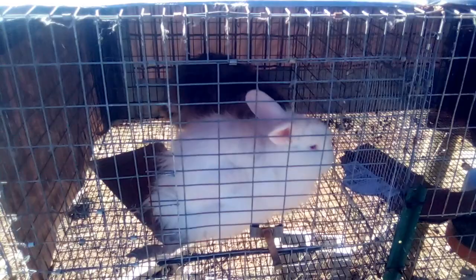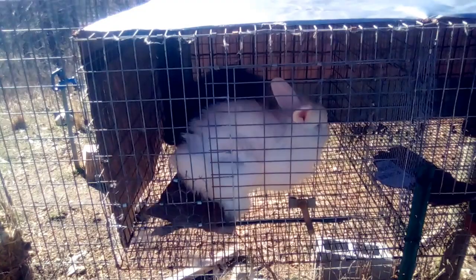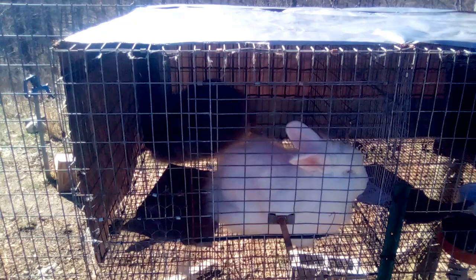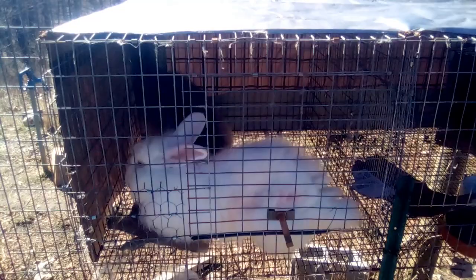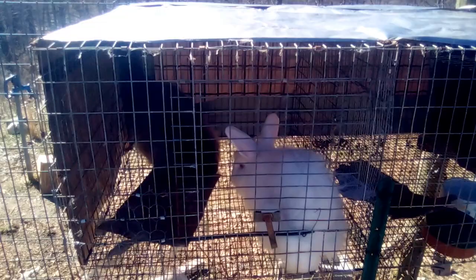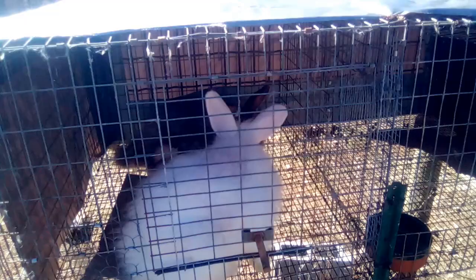The second fall-off just happened naturally — I had been holding her down and it didn't work, so I let go and she stayed still and it happened. We have two fall-offs now. I could stop here, but I'd really like a third. She's making some preliminary attacks toward him, but nothing serious. She's now laying down like she's tired, so I think two is all we're going to get from them today. I'll put her back in her cage next door and maybe try again tomorrow.